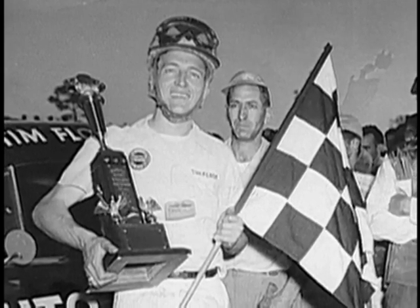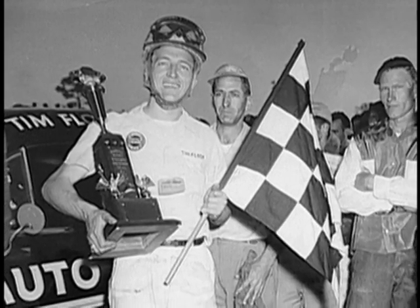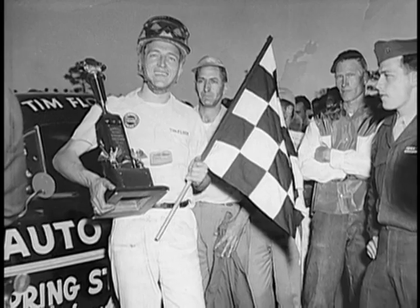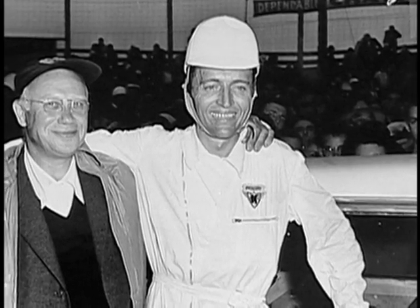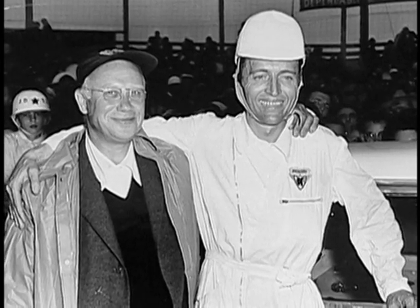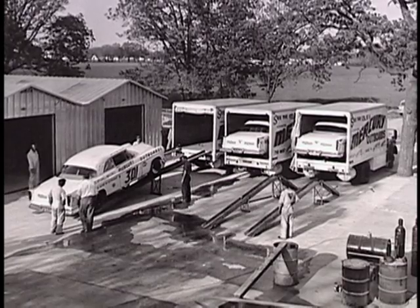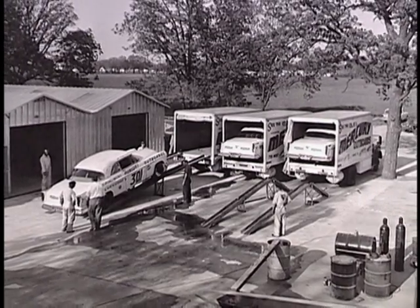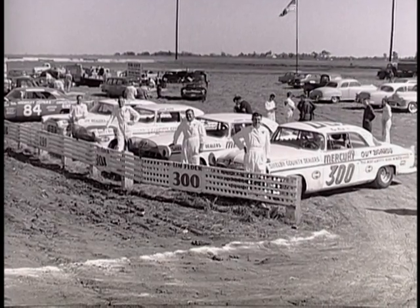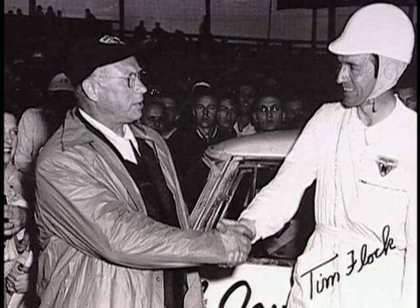By 1955, Tim had already won the NASCAR championship once, racing Oldsmobiles and Hudsons, and was one of the brightest stars in the young sport. He had attracted the attention of Carl Kiekafer, the president of Mercury Marine Outboard Motors. Kiekafer was a certified racing nut and was pouring big bucks into a super team to go stock car racing in 1955. He had chosen the new Chrysler 300 as his race car, and to drive it, he chose Tim Flock.